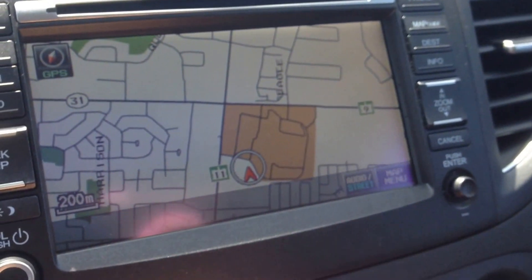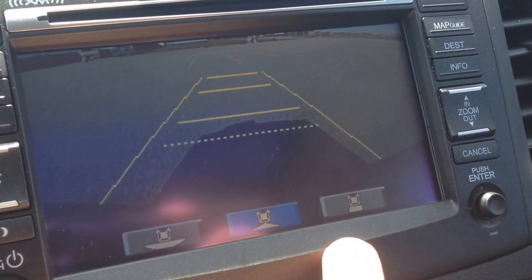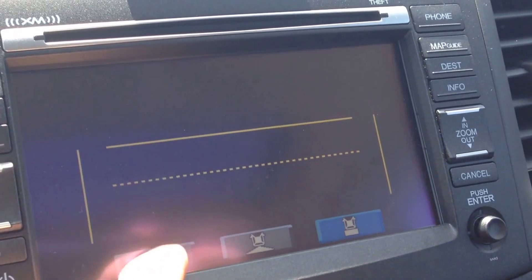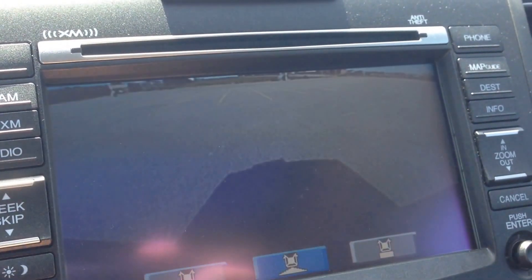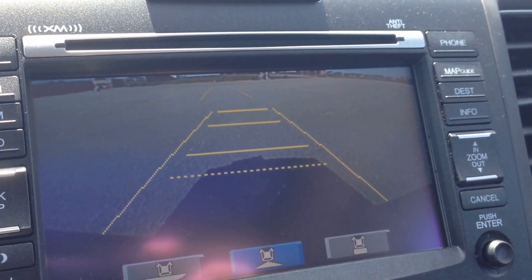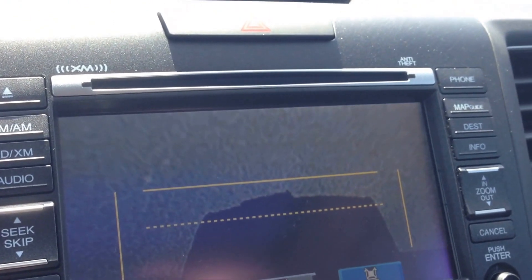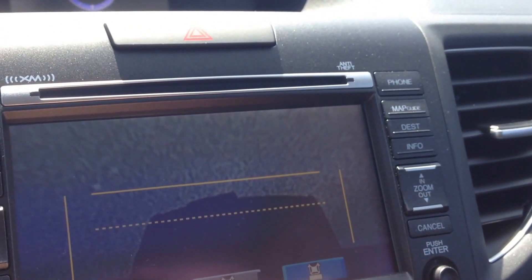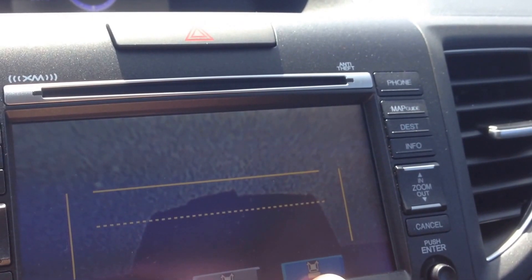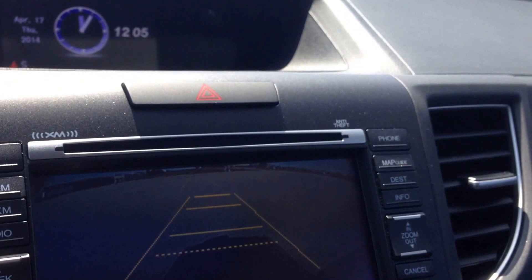We have a backup camera. A really cool thing about the Honda backup camera is we have three different views. We have the wide-angle view where you can see completely around you. We have the closer dynamic view. And we have a top view — basically a bird's eye view from backing up. Really neat; lets you see all the different angles, which is excellent when you're parking.